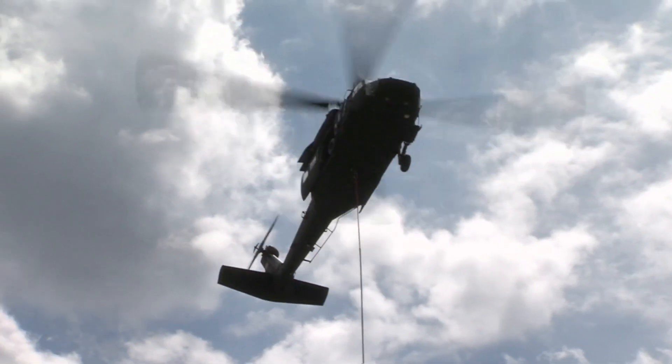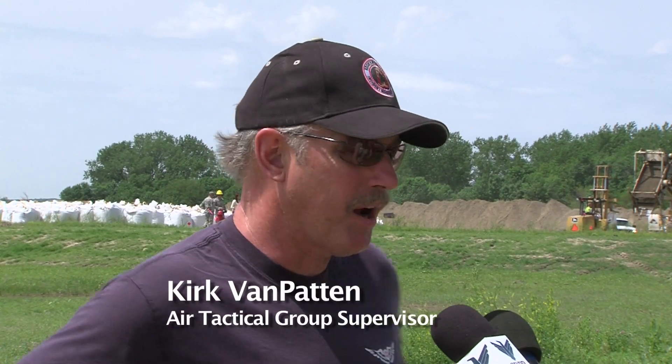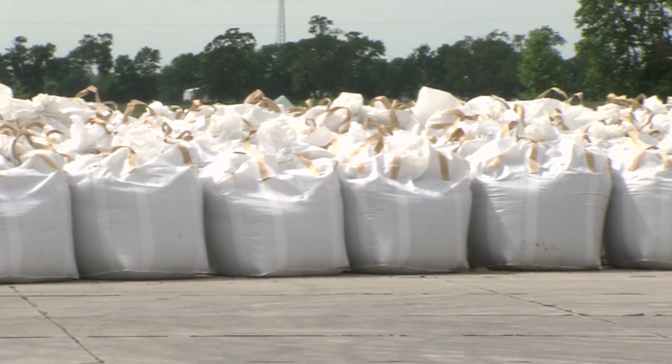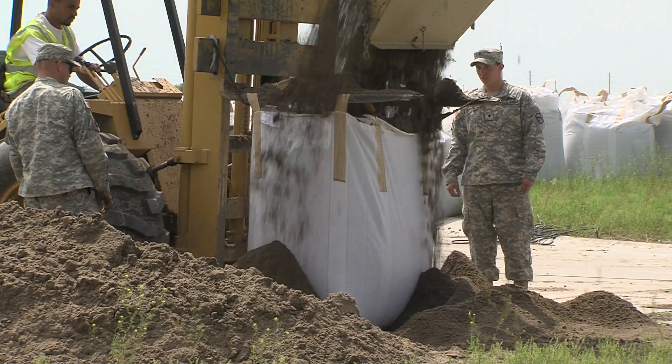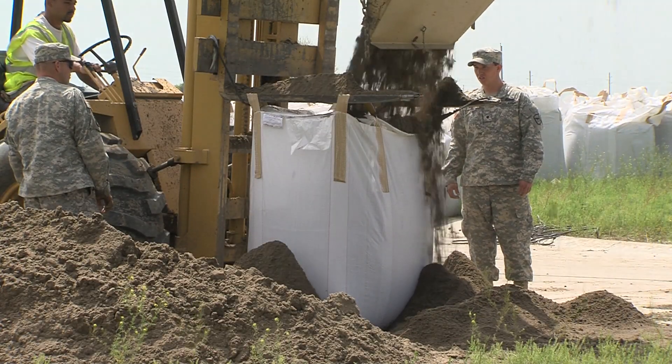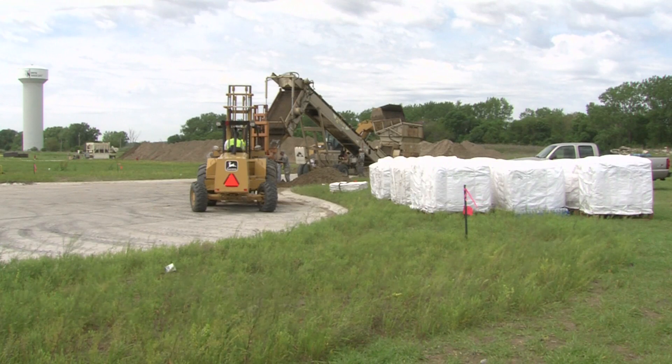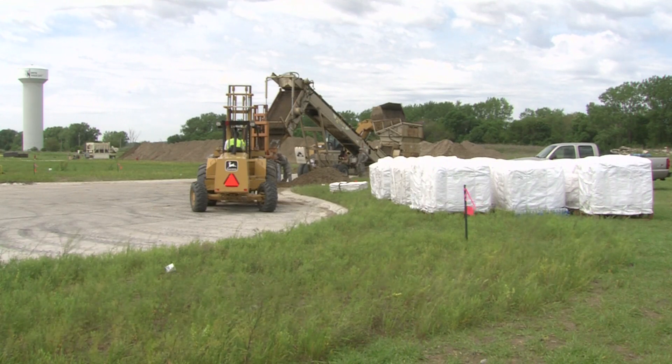What we're doing is filling these bags that you see behind me — what we call helibags. I believe they're used for something else, like beans or corn, but we're filling them with 2,000 pounds of sand. They're 36 inches by 36 inches by 50 inches, and that's a total of around 2,000 pounds of sand.